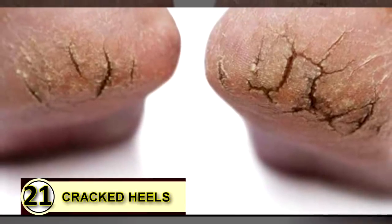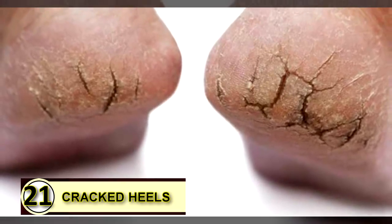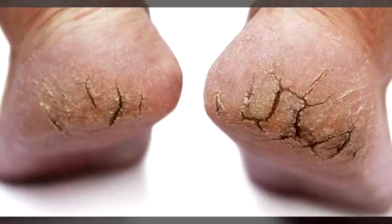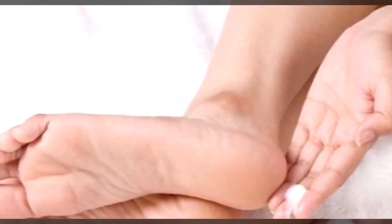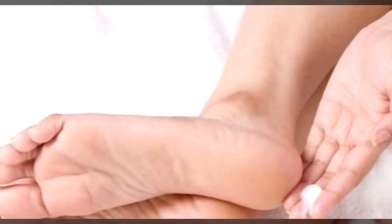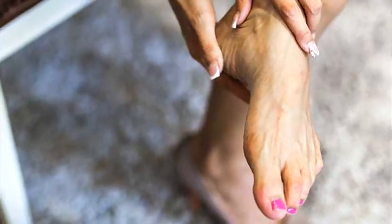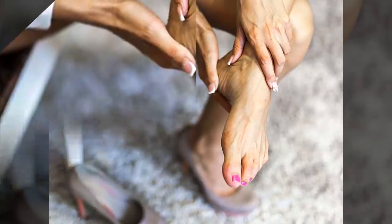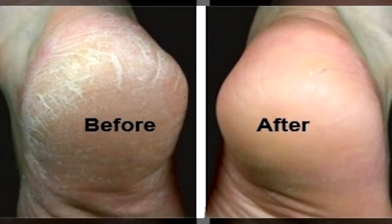Tip number twenty-one: use coconut oil on your cracked heels. If your heels are cracked and dry, coconut oil is a super moisturizer that can help soften and smooth that dry, irritated skin. Use a pumice stone first to slough off any excess buildup of dead cells, then massage a little coconut oil into your heels. Repeat this twice daily.